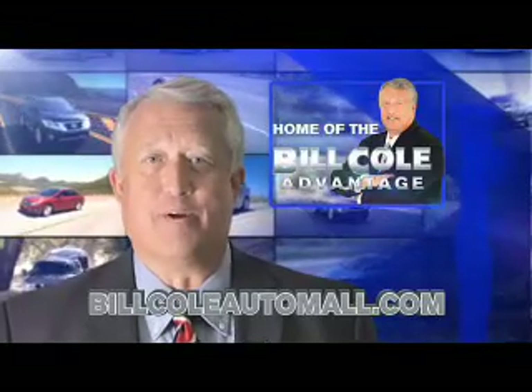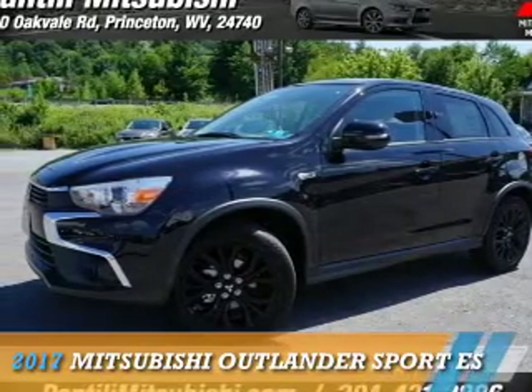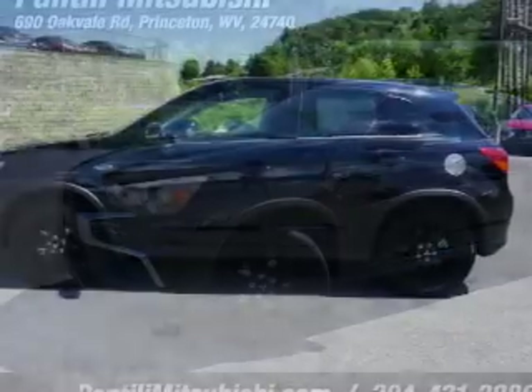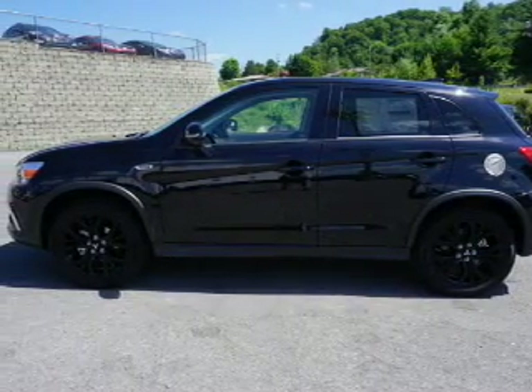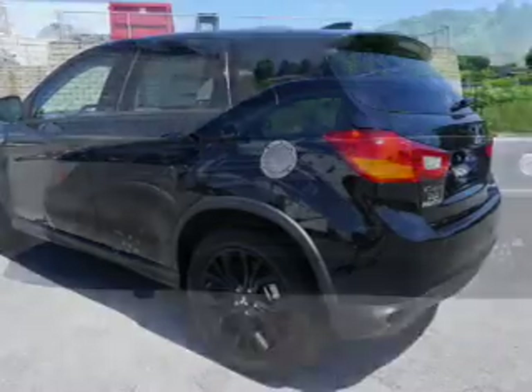Check out this vehicle from the Bill Cole Auto Mall. Presenting the 2017 Mitsubishi Outlander Sport. It's powered by all-wheel drive, a 2-liter, 4-cylinder engine, and a continuously variable transmission.